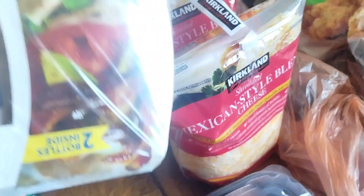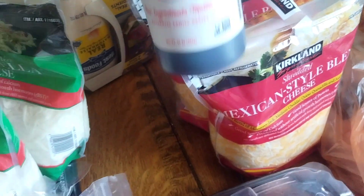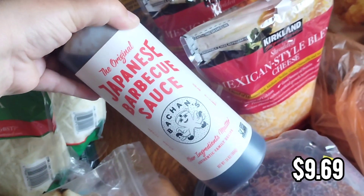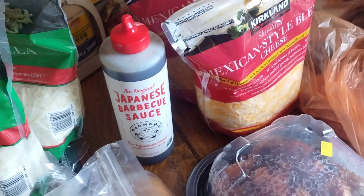For those sandwiches, I got some mayo — it's a two-pack and they were on sale. I also got another one of these Japanese barbecue sauces. We got this last time and it was so good, so we went ahead and got another one.